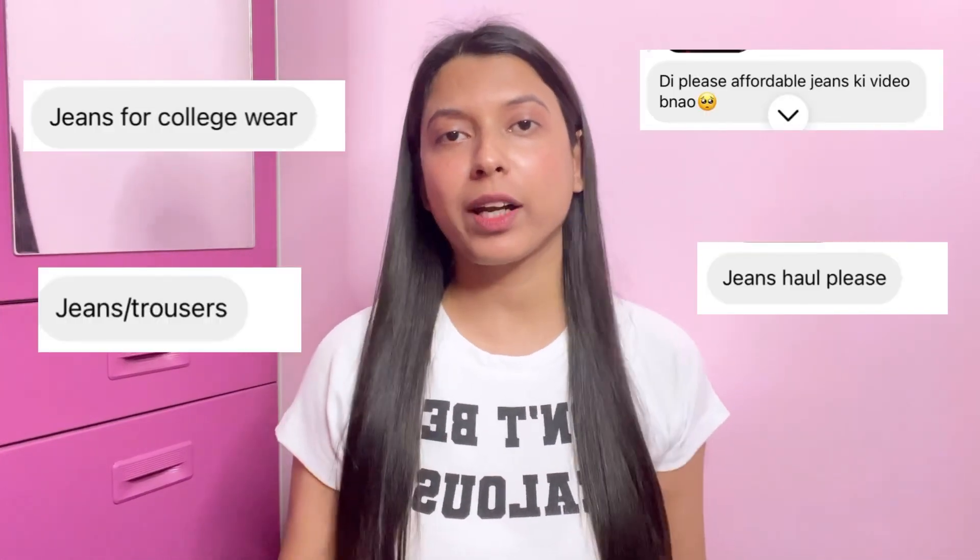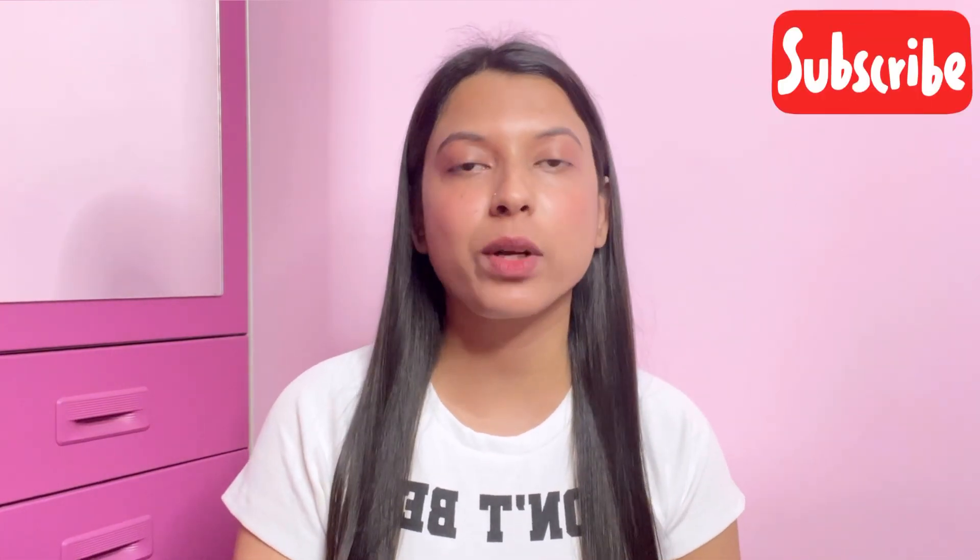Hi everyone, welcome or welcome back to my channel. This is the most requested video — so many of you wanted a jeans haul, so I ordered some jeans from Frikens. I haven't tried this brand before, so this is very new to me. Before starting, if you're new to this channel, take a minute and subscribe and click the bell icon so you get notifications whenever I upload.